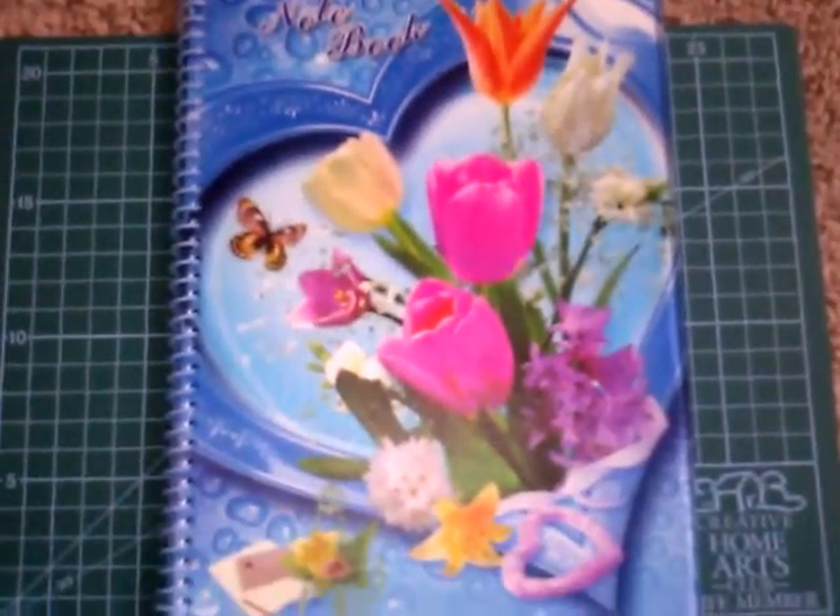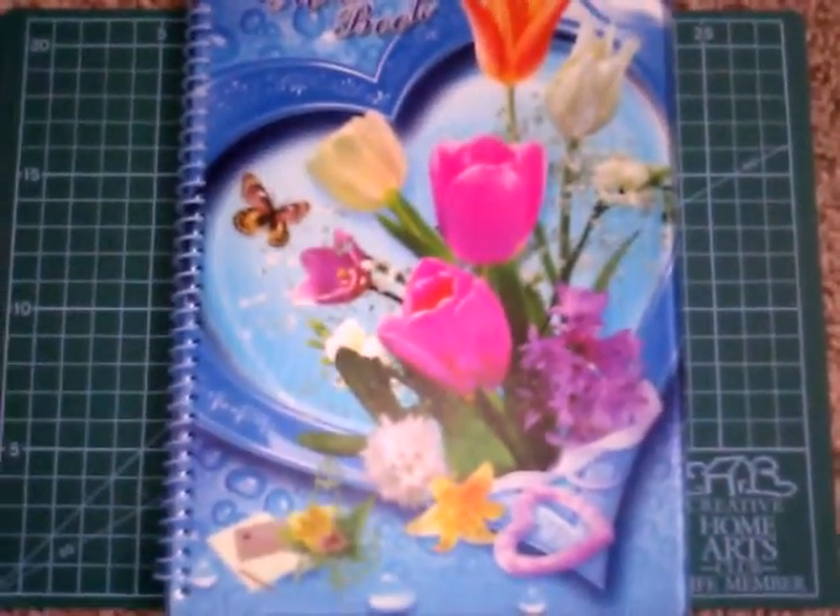This is Dee Dee for Dee Dee's Crafts. Hopefully your day is going well. I got a small haul that I want to show you — I got this notebook.